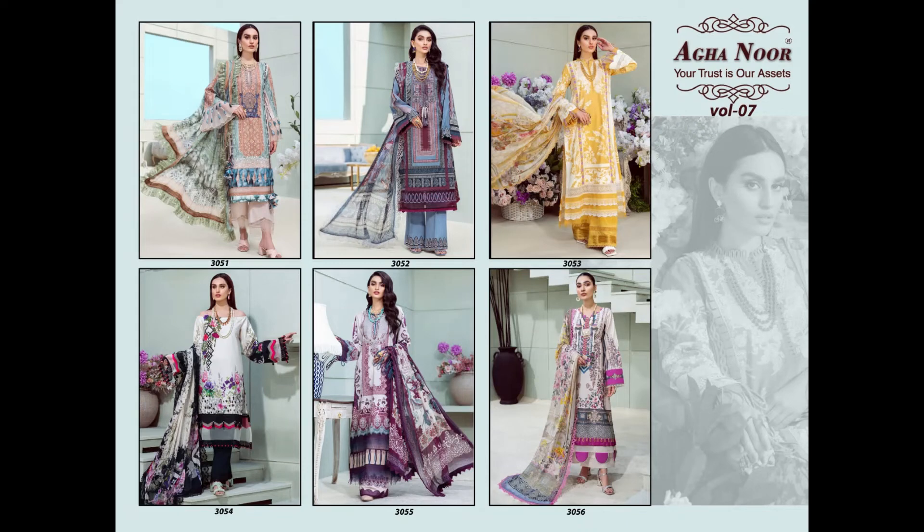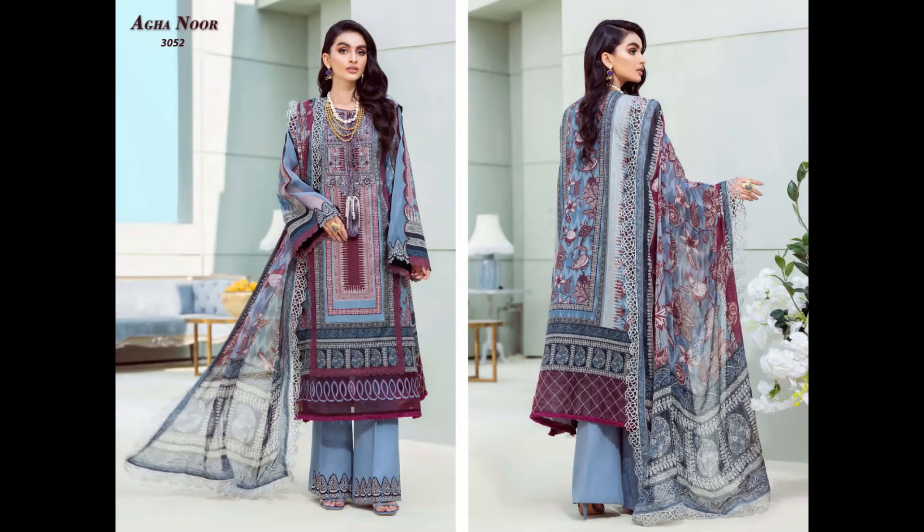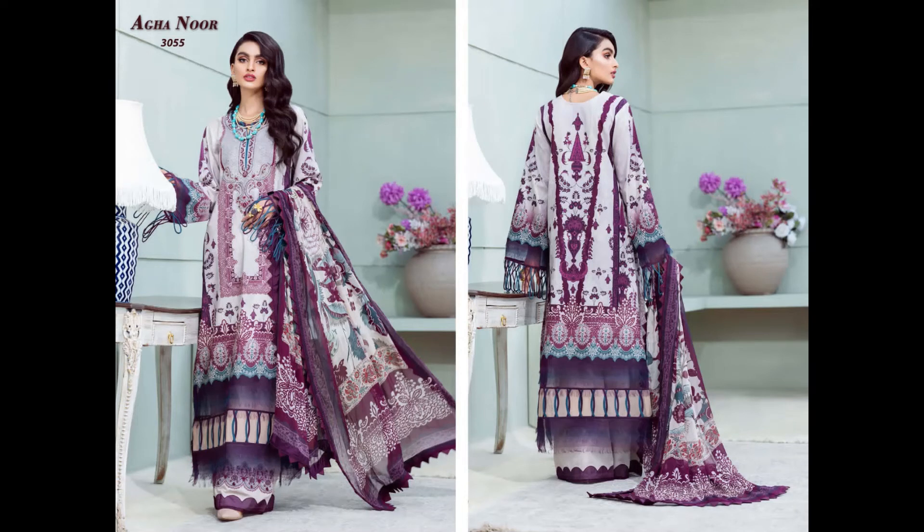Hi friends, welcome back to our channel. Today we are going to take a look at Aghanur's latest collection, which you can see in the photos. It is a very beautiful collection of pure lawn fabric. There are 6 different designs and it will be available set-wise only. The price is mentioned at the end of the video, so let's go to the end. Now let's start the collection.